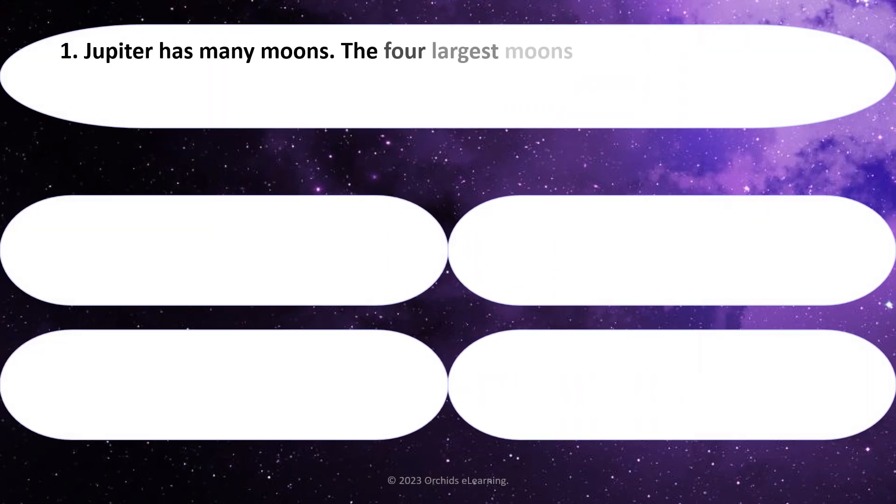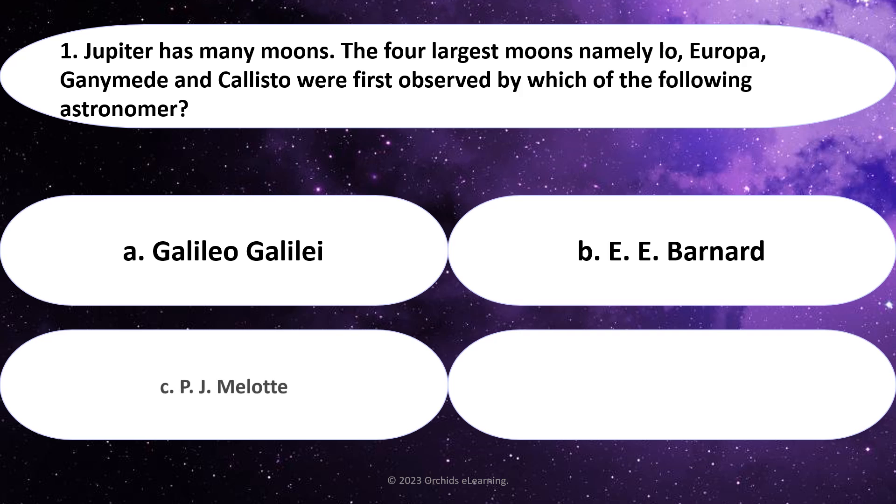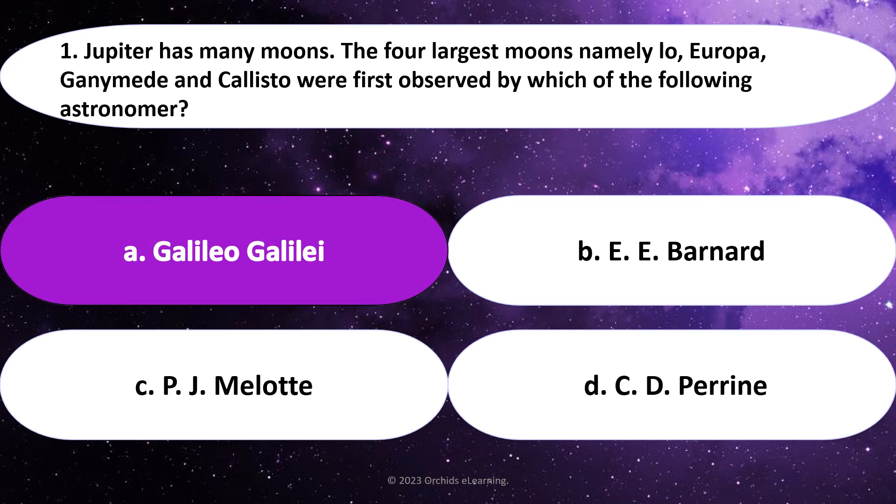Jupiter has many moons. The four largest moons — namely Io, Europa, Ganymede, and Callisto — were first observed by which of the following astronomers? Answer: A. Galileo Galilei.